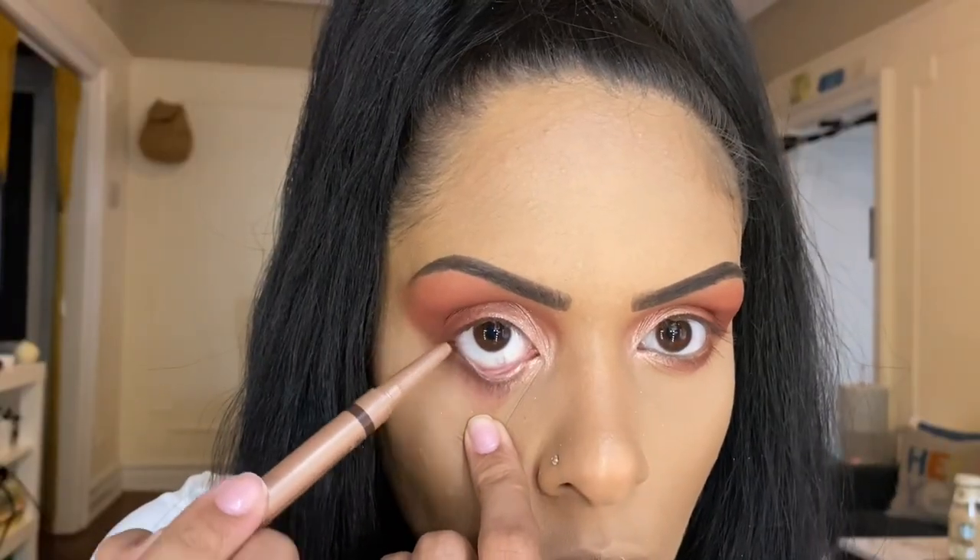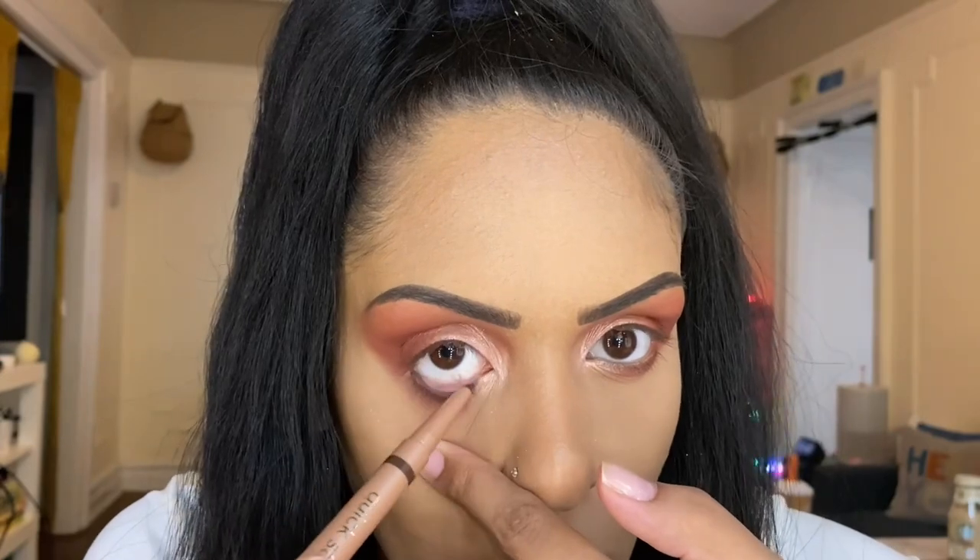The next product from our Glam Bag Plus is the Tarte Cosmetics Quick Stick — we're only going to be using the liner side in the shade brown for our waterline. I like the pigment — very creamy and goes on very easily. Before jumping into our mascara, I'm going to do liner off-camera since we don't have a liner product for it. I'll be using my own Ruby Kisses Color Liner in black, and I'll also be curling my lashes.